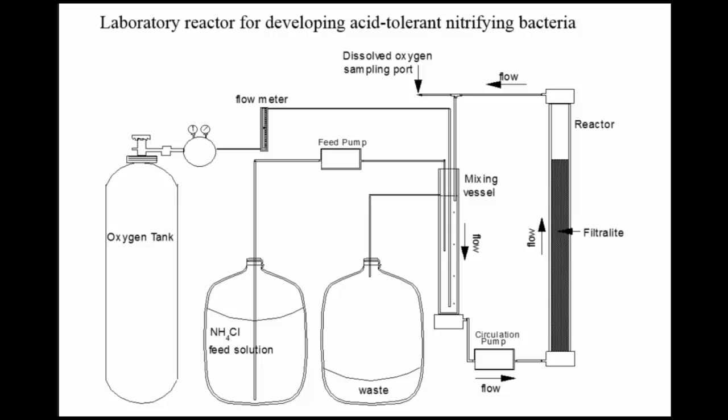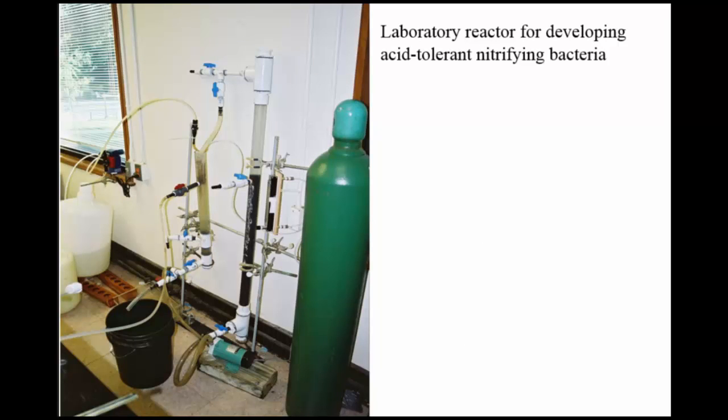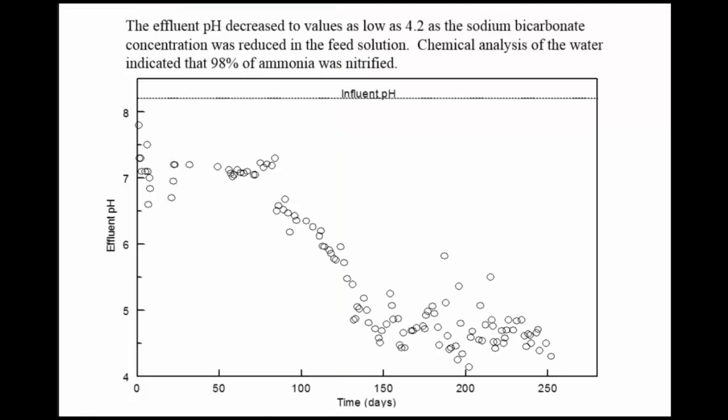With time, we got the system more and more acidic until the bugs were in very acidic conditions, at which point they adapted. Our little system uses floating vermiculite filter media, pumped in a circle with ammonium chloride fed in, an oxygen tank bubbling air through, and a port to measure dissolved oxygen — kept at tens of parts per million, metered at about 7 mL per minute. This is what the effluent pH looked like — input was about pH 8 with the sodium bicarbonate buffering. After we started decreasing the bicarbonate, the pH dropped down to pH 4, a shift of four log units — 10,000 times more acidic. So we said, these bugs are ready, let's take them to the farm.